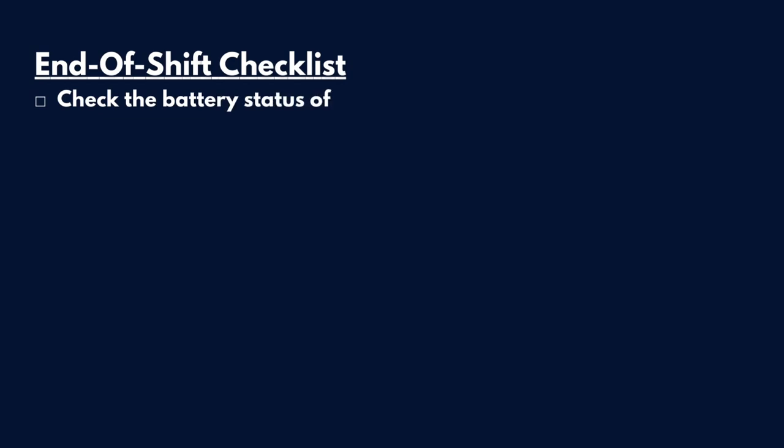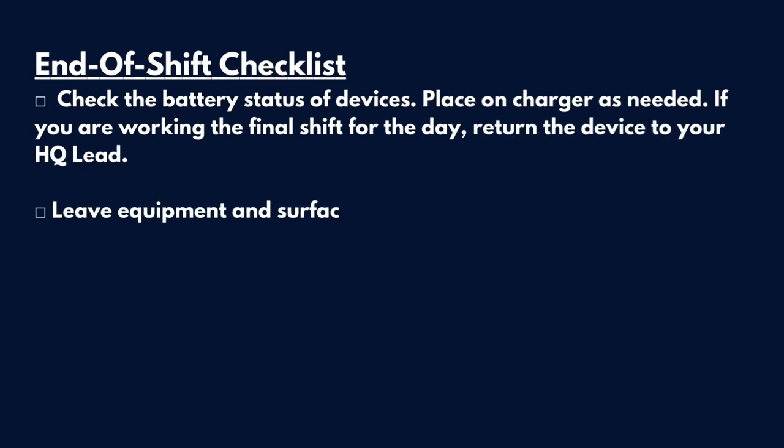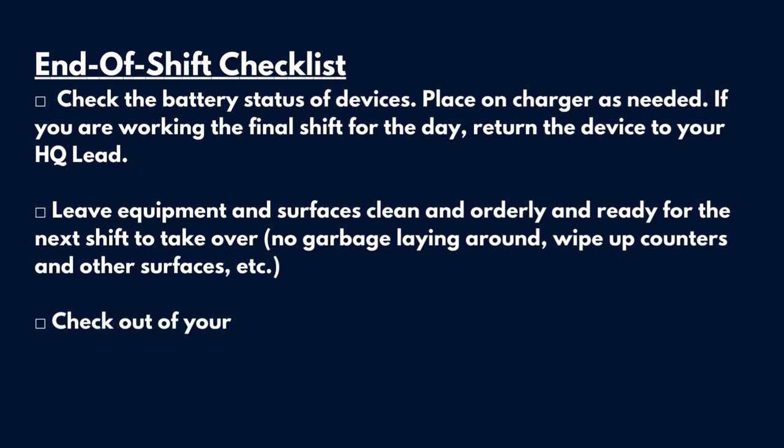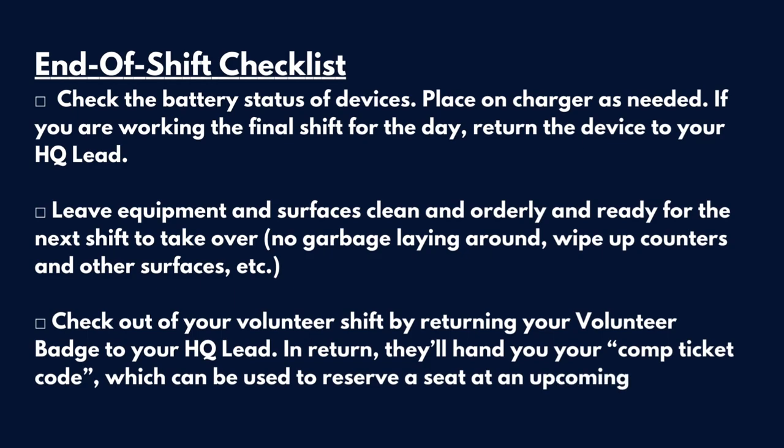End of shift checklist. Check the battery status of devices and place them on chargers as needed. If you're working the final shift of the day, return the device to your HQ lead. Leave equipment and surfaces clean and orderly, and ready for the next shift to take over — no garbage laying around, wipe up counters and other surfaces. Check out your volunteer shift by returning your volunteer badge to your HQ lead. In return, they'll hand you your comp ticket code, which can be used to reserve a seat at an upcoming film session online.